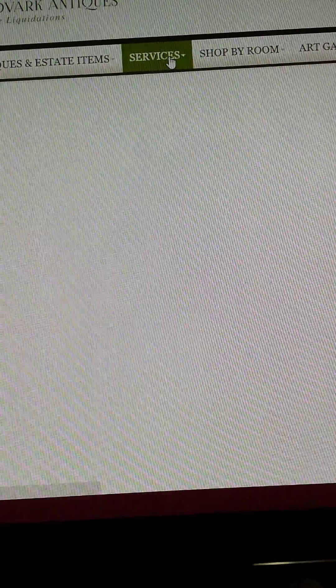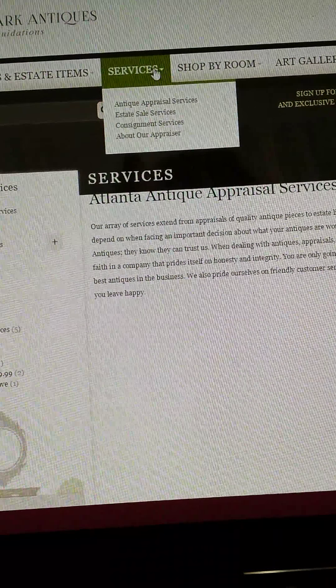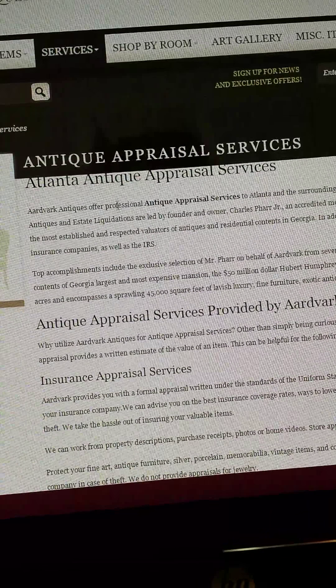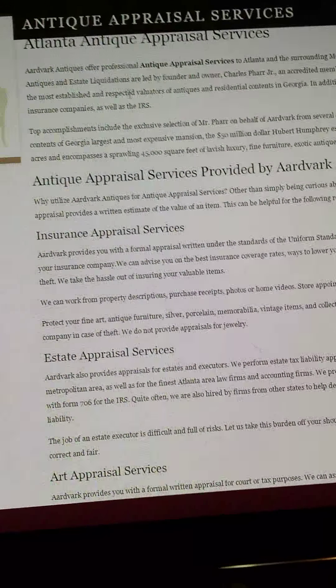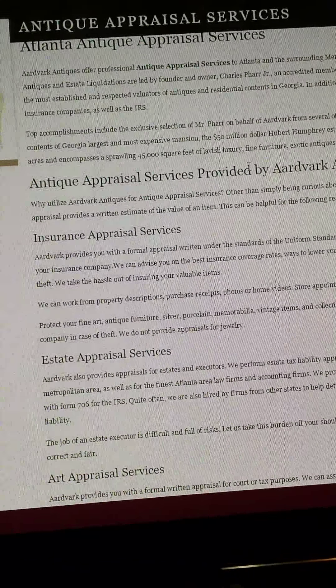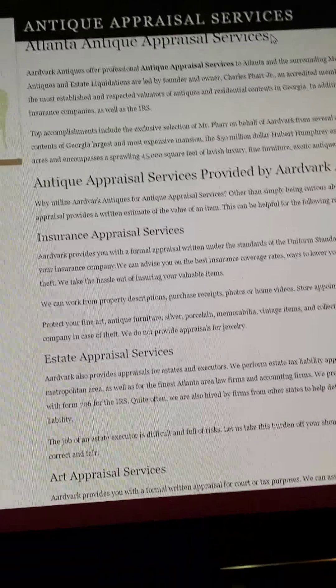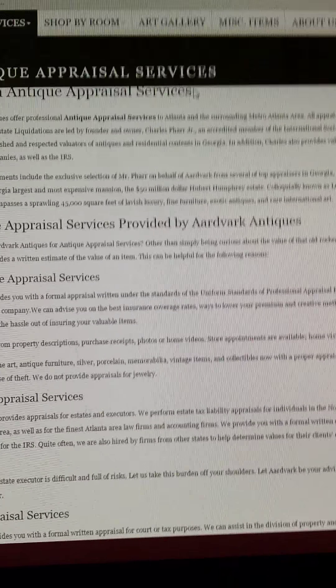Under services, the antique appraisal services comes up. Here's the problem — they've got the information about the antique appraisal, but there are absolutely no pictures, and there were supposed to be pictures to go along with this. Those weren't put in like they were supposed to. That was something that was discussed — we told them we wanted pictures in there. Charles discussed that with them.